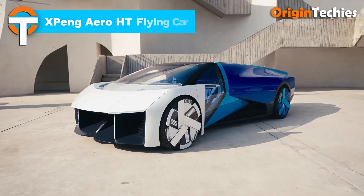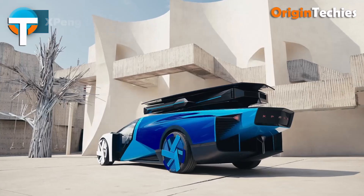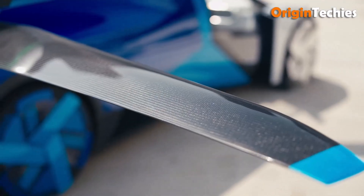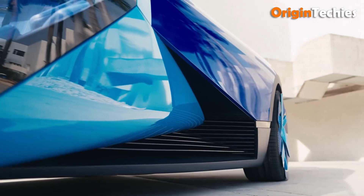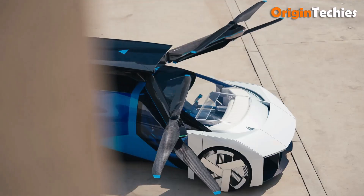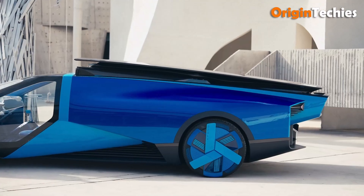The X-Peng Aero HT X3 is a groundbreaking hybrid electric flying car that seamlessly blends automotive and aviation technologies. Designed to carry two passengers, it features eight foldable propellers housed in a rooftop compartment, allowing for vertical takeoff and landing. These propellers are powered by eight electric motors, complemented by four additional motors for its road wheels, ensuring smooth transitions between driving and flying modes.